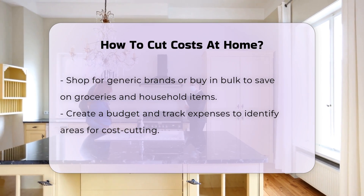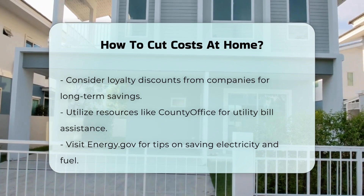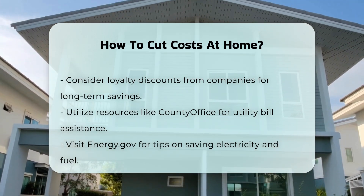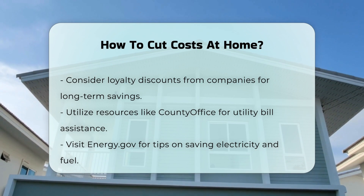Shopping for generic brands or buying in bulk can lead to significant savings on groceries and household items. Lastly, creating a budget and tracking expenses can provide insights into where your money is going and identify areas where you can cut back.